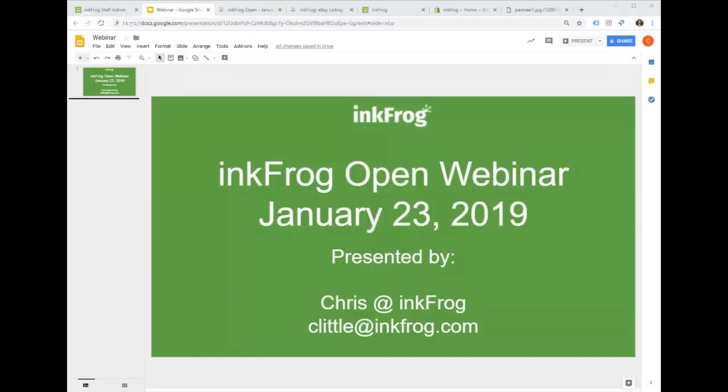I wanted to give everyone a few seconds to get settled in. This webinar is going to take approximately 45 minutes. We're hoping to do a webinar every single month for all of 2019, approximately the 20th to the 25th of each month. There is going to be no Q&A or chat enabled on this webinar — on future ones there will be. If you have any questions, my email address is shown on the screen: clittle@inkfrog.com.